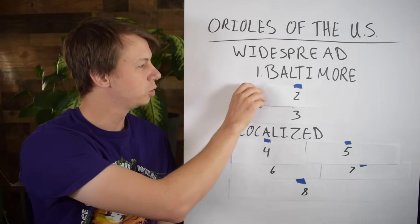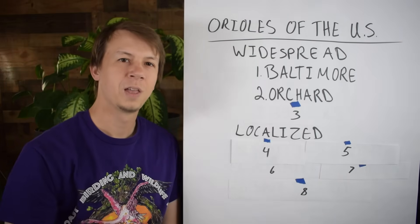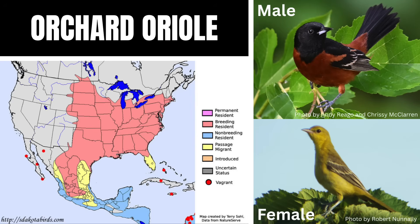Next up we have number two, the Orchard Oriole. This one is really cool because the males are actually more of a chestnut-stained color — so they're a little darker, more of a brown, than you would see in the Baltimore Oriole.